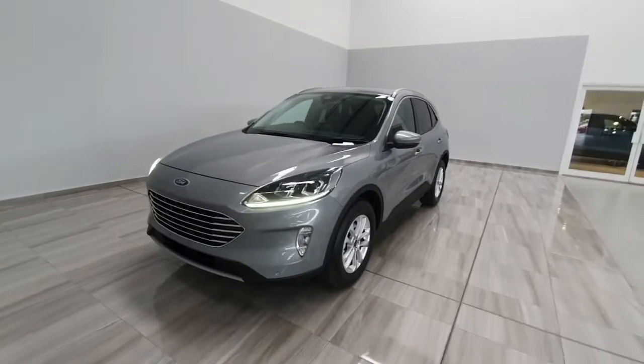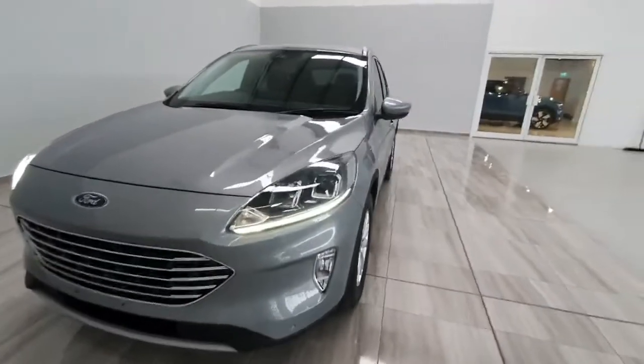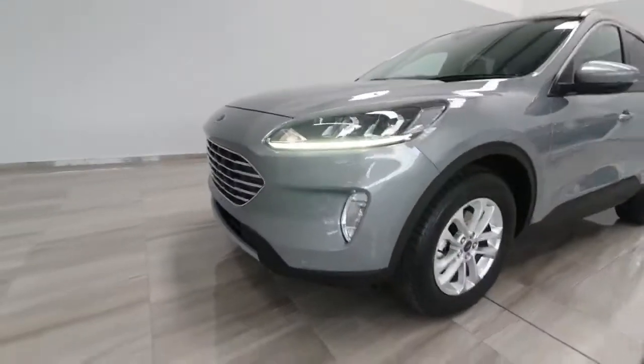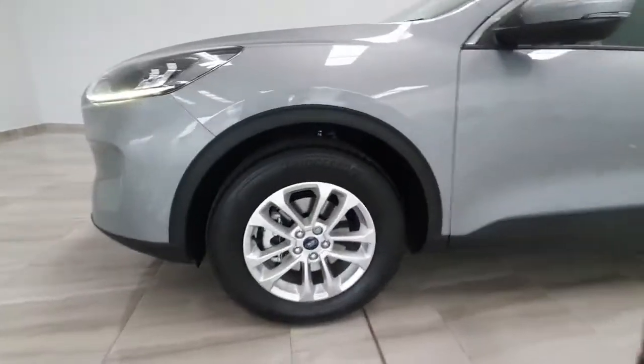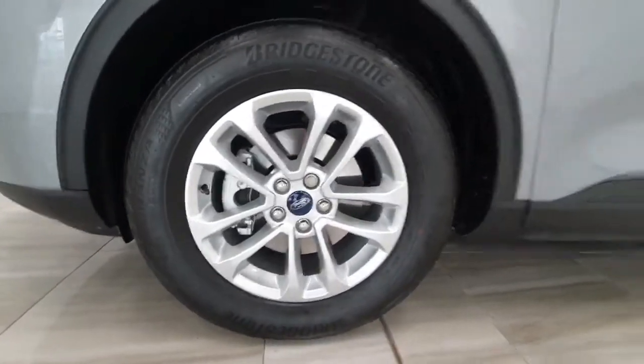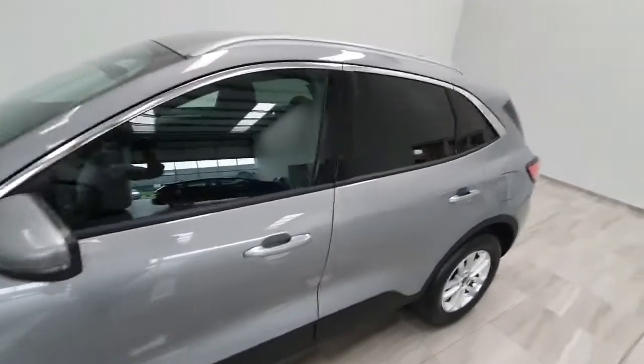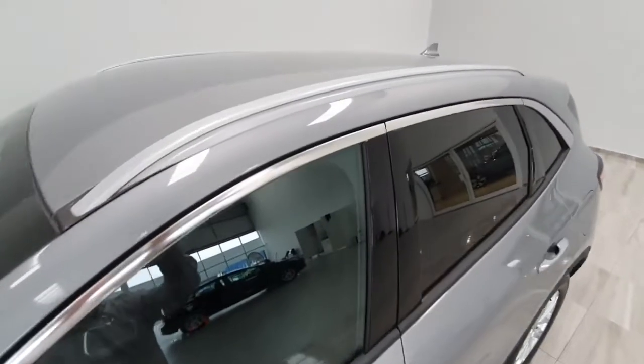This one is finished in solar silver. Being the Titanium, it does come with LED daytime running lights as standard with front fog lights. It does feature 17 inch alloy wheels, rear privacy glass and chrome strips around the windows, and also fitted roof rails.